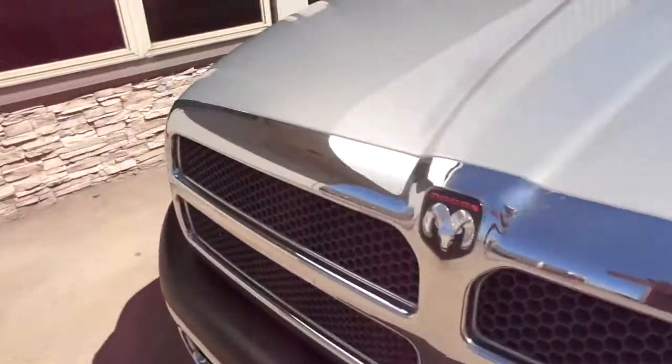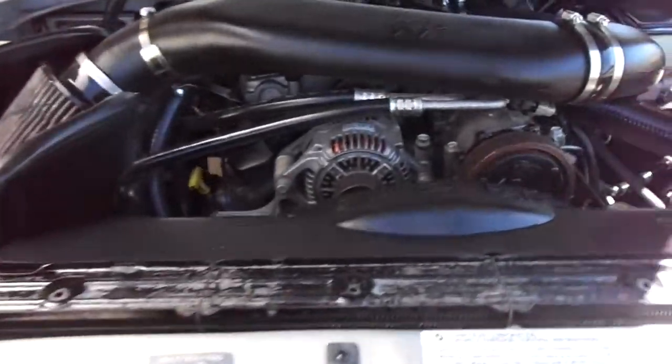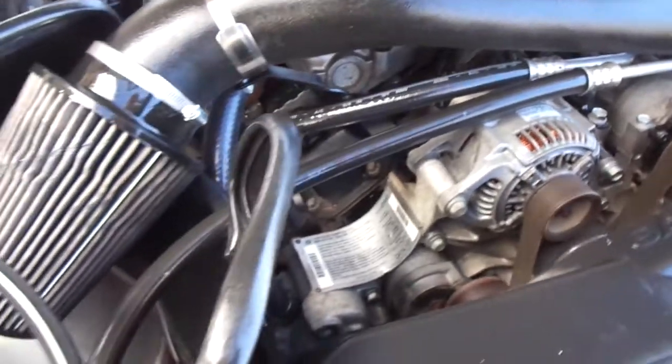This truck has the V10 engine in it. Has the cold air intake. Very nice under the hood. No noises, no oil leaks.